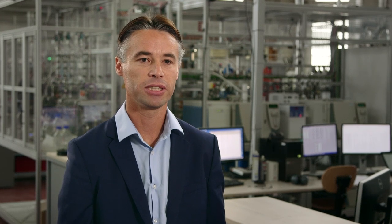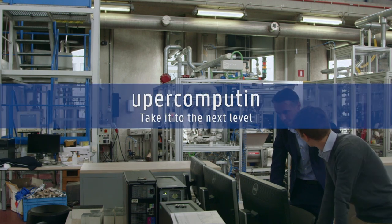That's why I think that all companies, but also universities, should basically embrace the HPC and take your science to a new level.